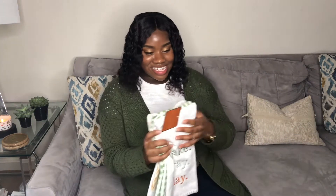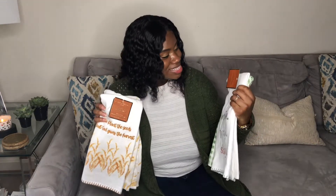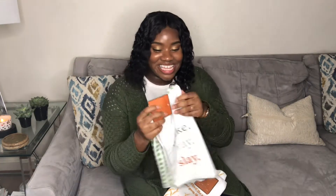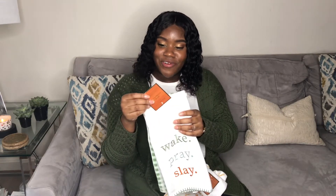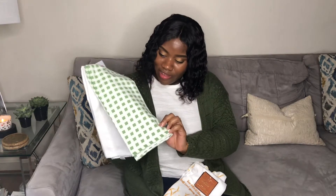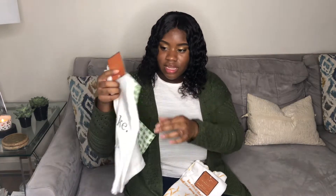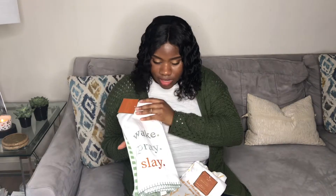Ross is my favorite — I love Ross! How many of y'all love Ross? Let me know in the comments below. At Ross I got these two kitchen towel sets. The first one says 'Wake, pray, slay' — I love that saying, it's really cute, and it was $4.99. In the back there's another one which is like a green plaid, and I really love that color. There's another kitchen towel for $4.99 as well.